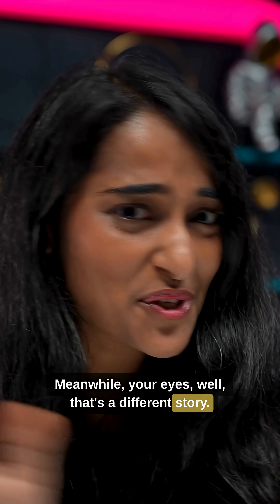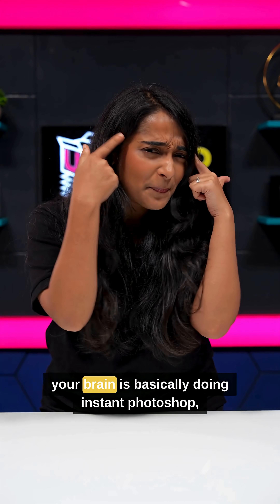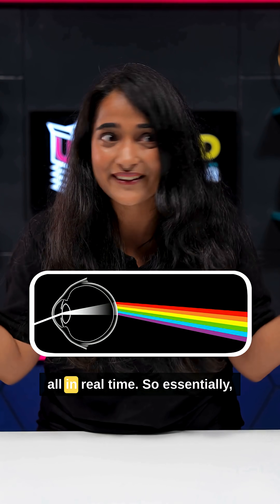Meanwhile, your eyes — well, that's a different story. You've got three types of colour sensors working together, and your brain is basically doing instant Photoshop: balancing whites, fixing lighting, all in real time.